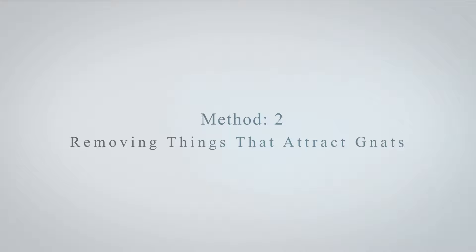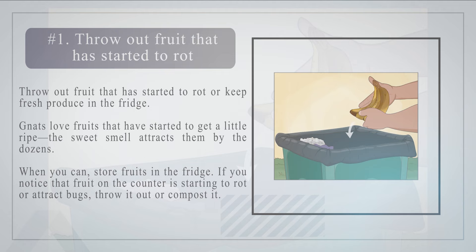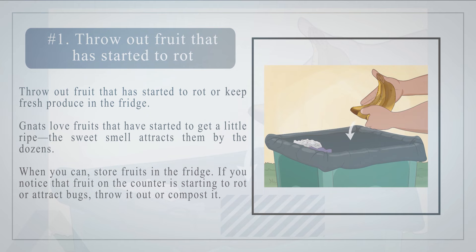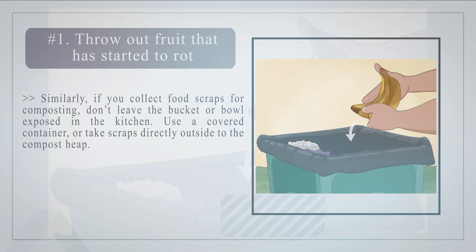Method 2: Removing things that attract gnats. Number 1: Throw out fruit that has started to rot, or keep fresh produce in the fridge. Gnats love fruits that have started to get a little ripe — the sweet smell attracts them by the dozens. When you can, store fruit in the fridge. If you notice that fruit on the counter is starting to rot or attract bugs, throw it out or compost it. Similarly, if you collect food scraps for composting, don't leave the bucket or bowl exposed in the kitchen. Use a covered container, or take scraps directly outside to the compost heap.